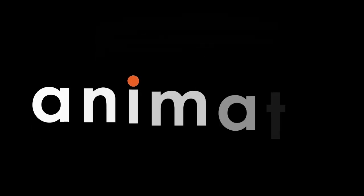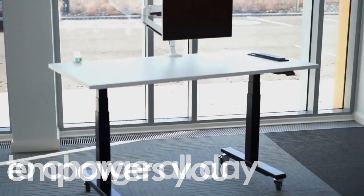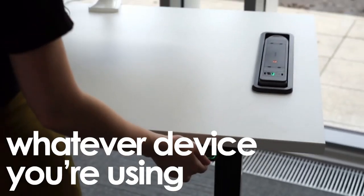Say hello to Animate. Animate empowers you to charge all day, every day, wherever you are, whatever device you're using.